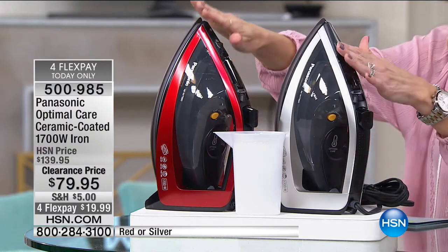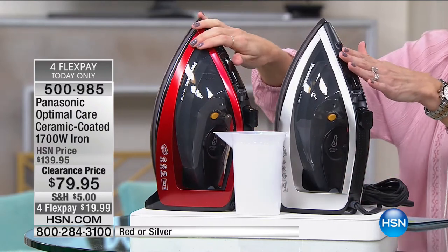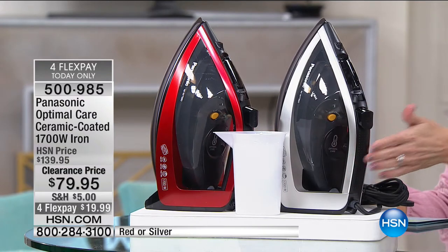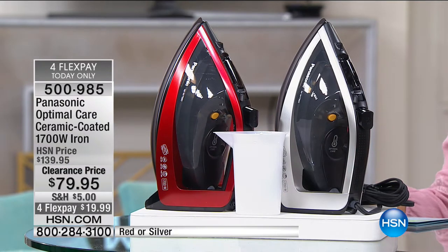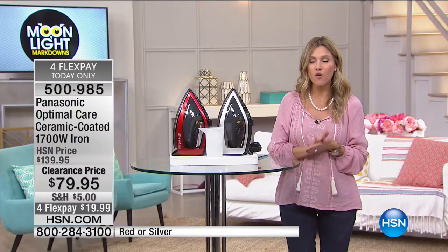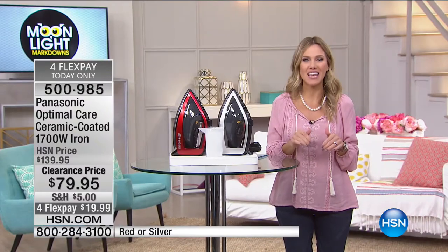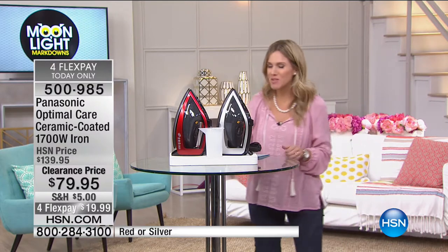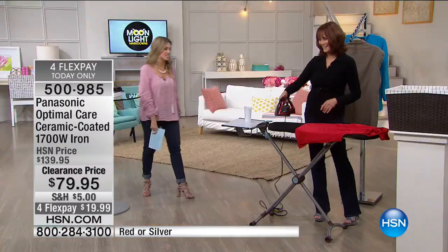I have two colors: the red — which Alexandra called race car red — and this gorgeous slimline silver. We've taken $60 off. This is brand-new technology, and FlexPay for this will expire today — less than $20 to get it home. That's why I have Vonnebel Sherman with me this morning, and we're going to put this iron to the test.